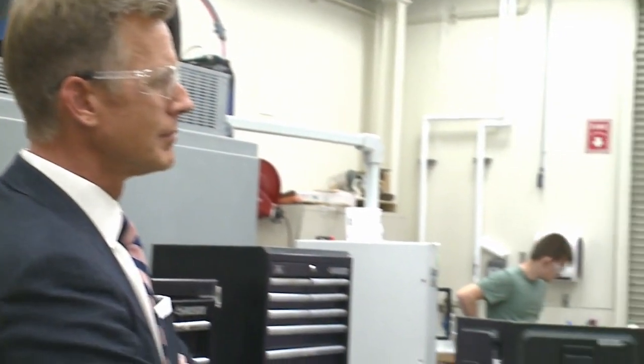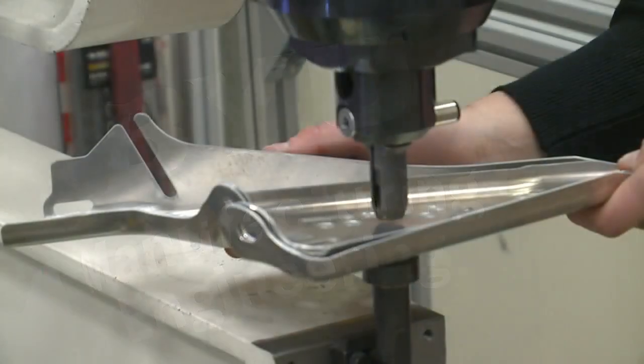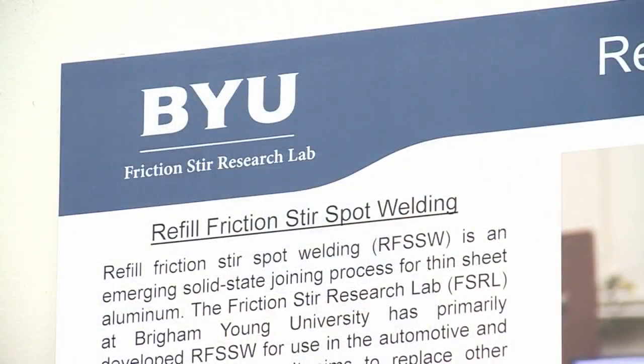In manufacturing engineering, Dr. Uri Hovansky says what they're now doing with Toyota involves a new way of welding aluminum. It's called refill spot welding.